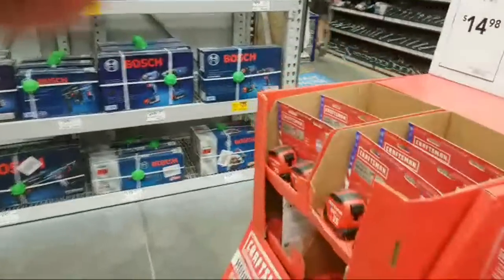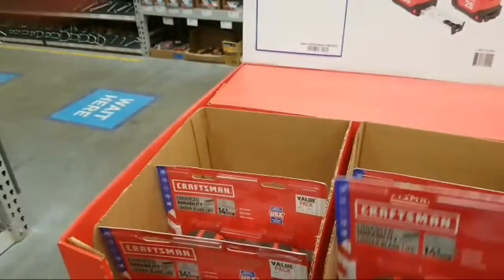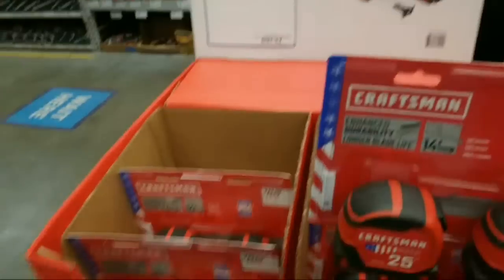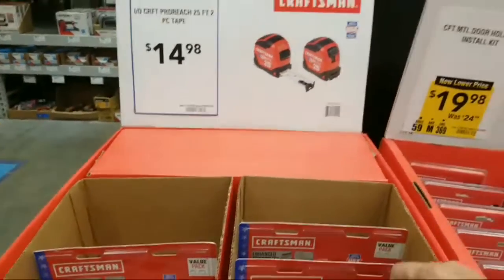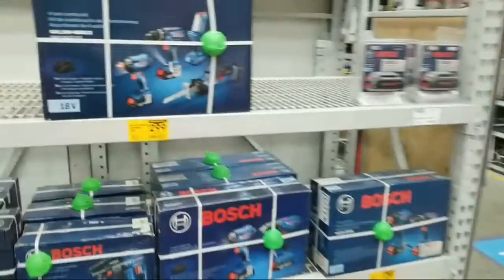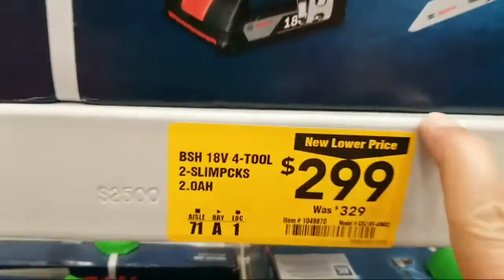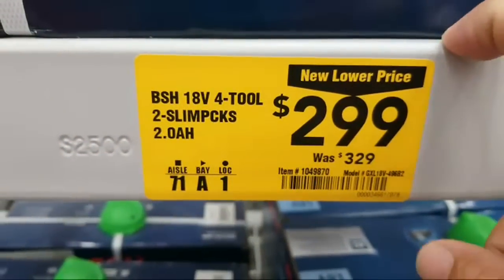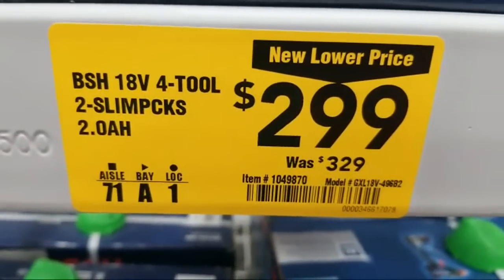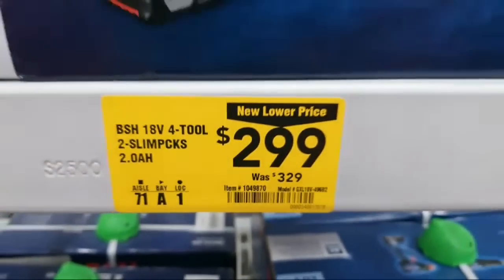Right here you've got two 25-footers for fourteen ninety-eight — I like that deal, that's pretty good. This one doesn't have those Lufkin tape measures that I got last week. And here you've got a four-tool combo kit marked down at two ninety-nine from three twenty-nine.